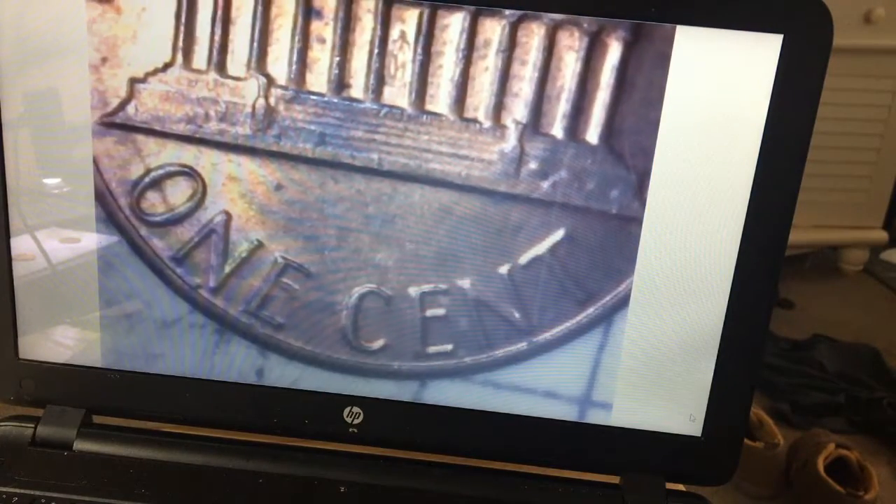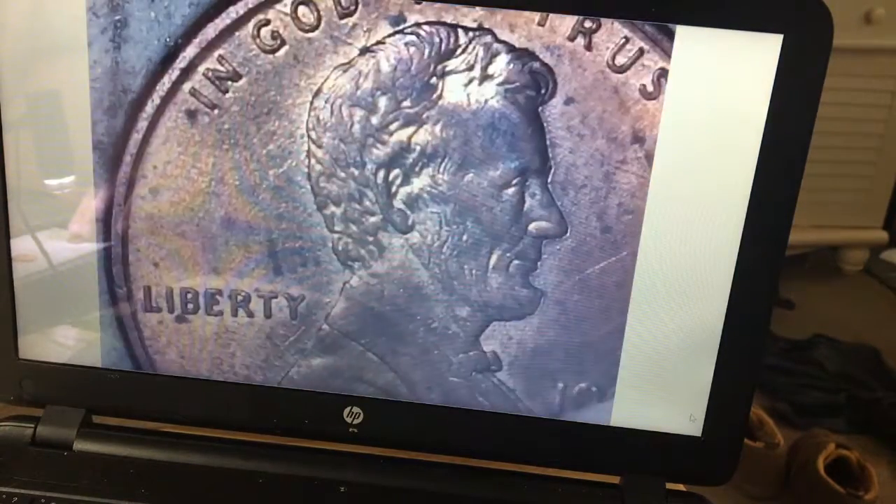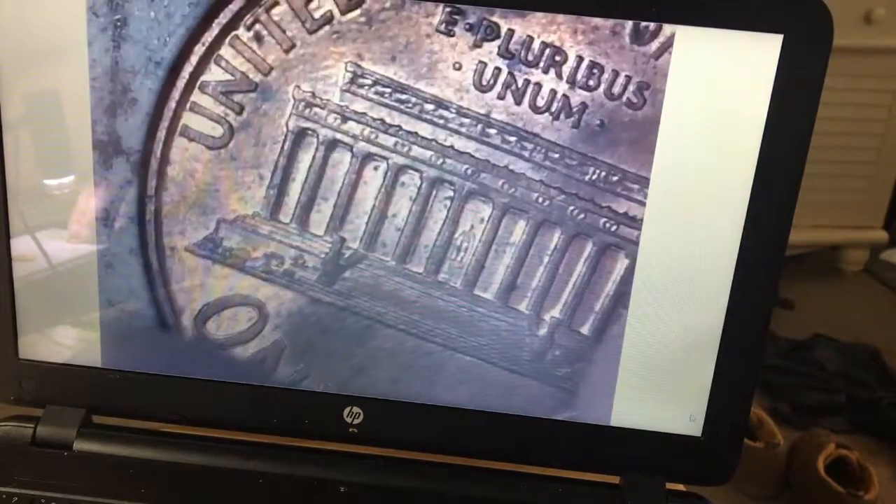85. Nothing there. 95. There's an obverse double die — I don't see it though. 92.